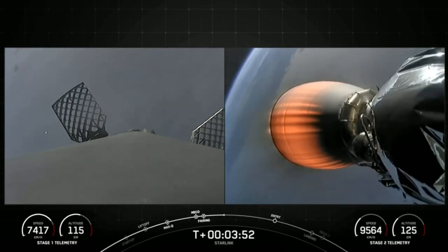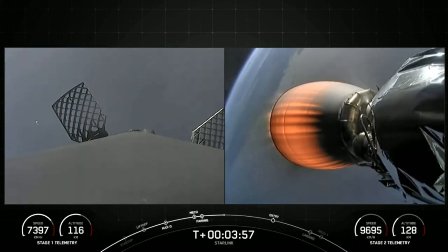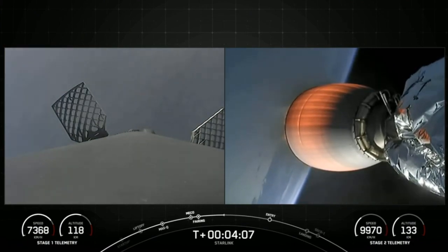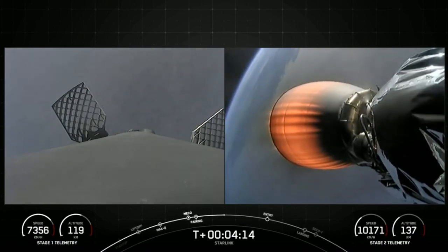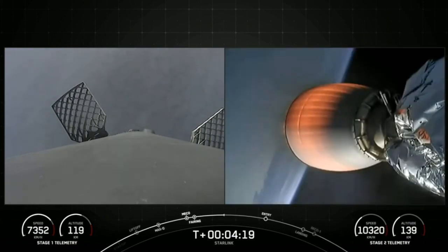Currently, the first stage is on its way back to Earth towards our drone ship, Of Course I Still Love You. If successful, this will mark our 187th overall landing of an orbital-class rocket. On the right side of your screen, attached to the second stage, you can clearly see that MVAC engine. It will be continuing its burn for the next several minutes to get our Starlink satellites into orbit.